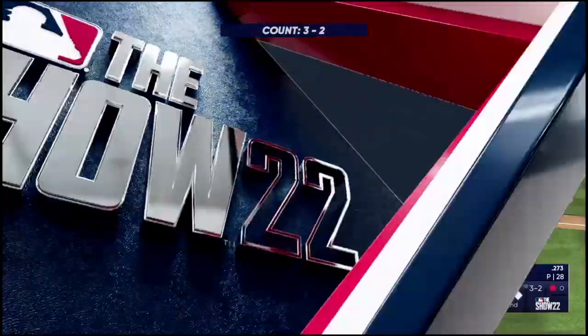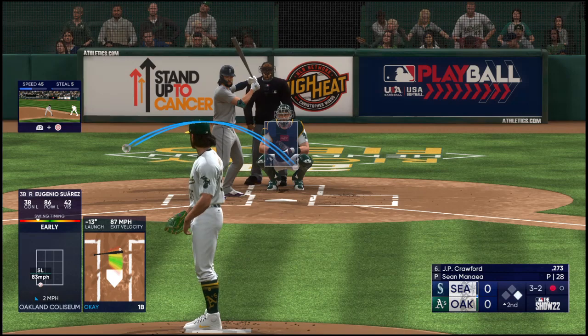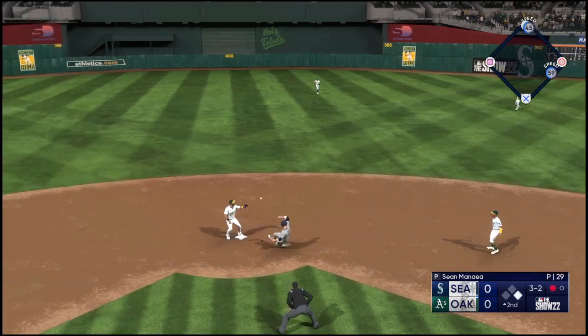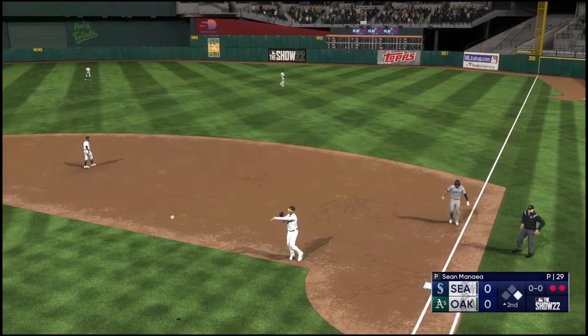He kind of rolled over on this pitch a little bit, but he got enough behind it to shoot it through for a knock — and you'll take that anytime you can get it to find a hole on the ground. Right side, 4-6-3, but he beats it — good hustle — and the inning continues.